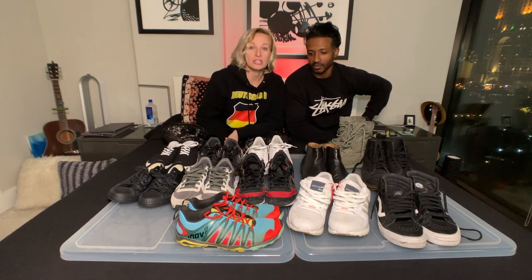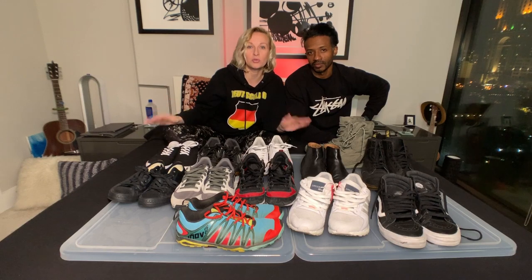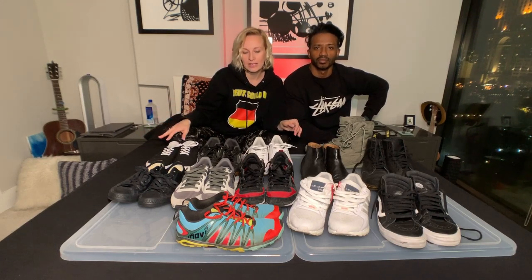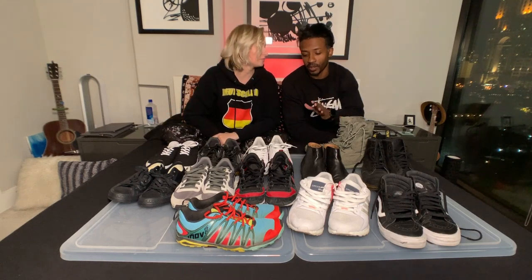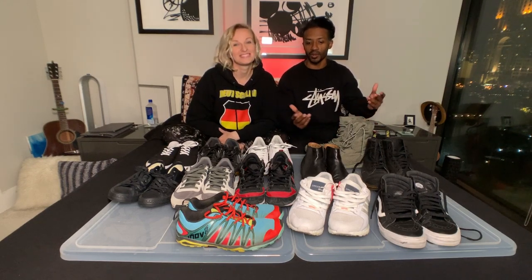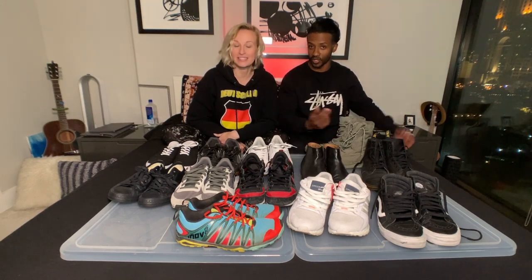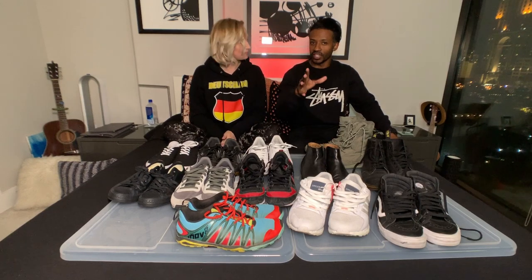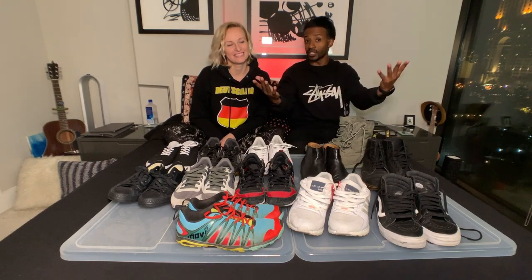A lot of these shoes haven't been touched in over a year, some over two years, so there's no need to have something that's not being used. We don't have space for it, and we don't like clutter. We're also moving, so we're trying to make packing and unpacking easier and get rid of all unnecessary stuff.